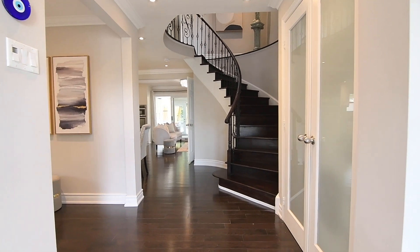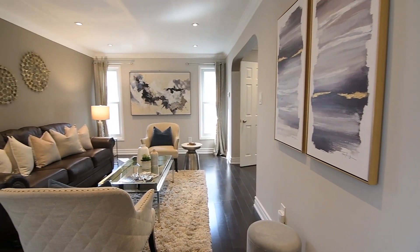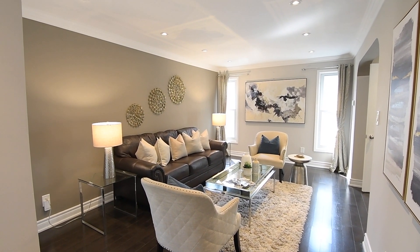Pot lighting, gorgeous contemporary light fixtures, and crown mouldings, as well as an open concept layout with graciously sized principal rooms — a home that is a delight for entertaining.